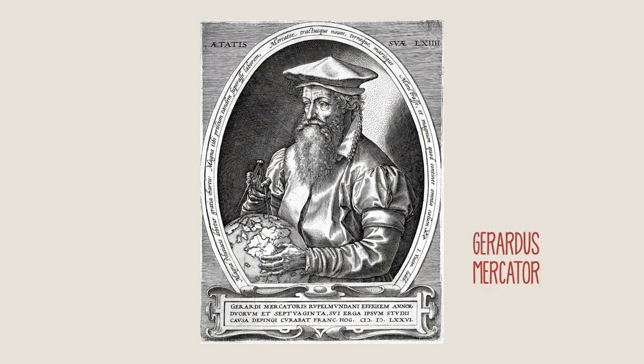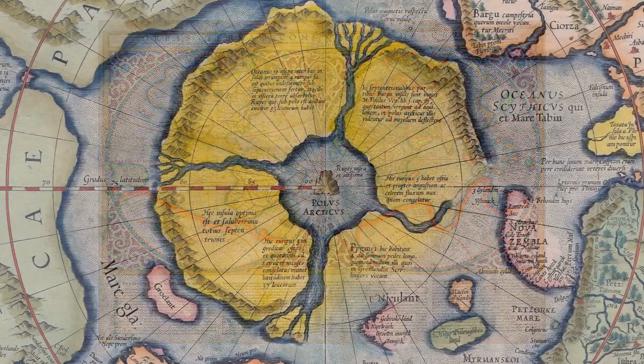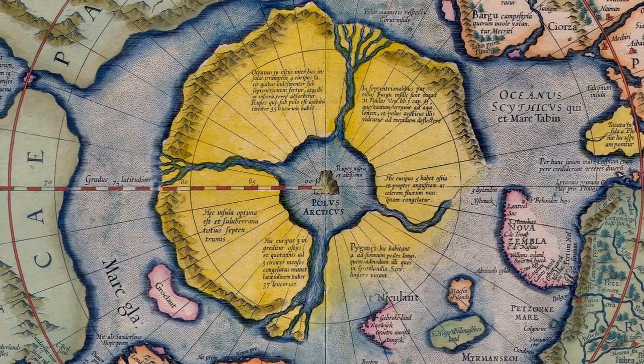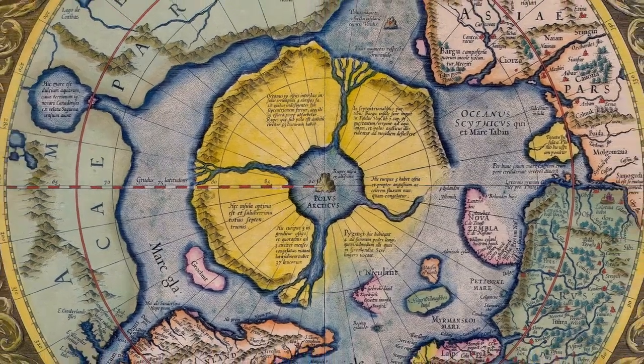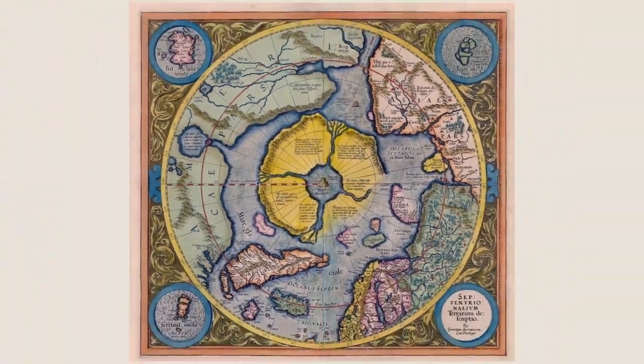Flemish cartographer Gerardus Mercator changed the view of the world through his maps in the 16th century. For him, maps were the eyes of history. Cartography and its evolution unveils the eagerness of man to understand and to make understood the world around him. Maps have helped explain this need.